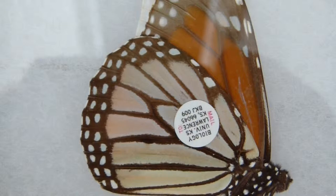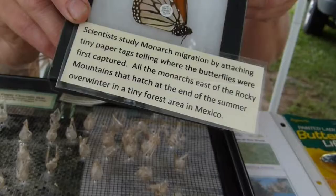She's had several monarchs recovered from Mexico that she's raised and released back to the wild. By raising them, you can really help their survival.